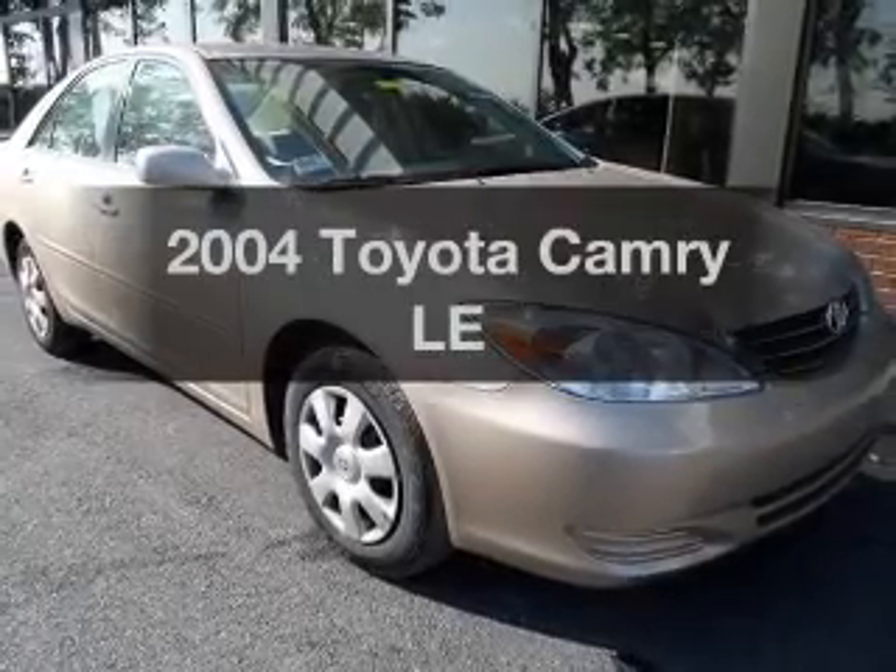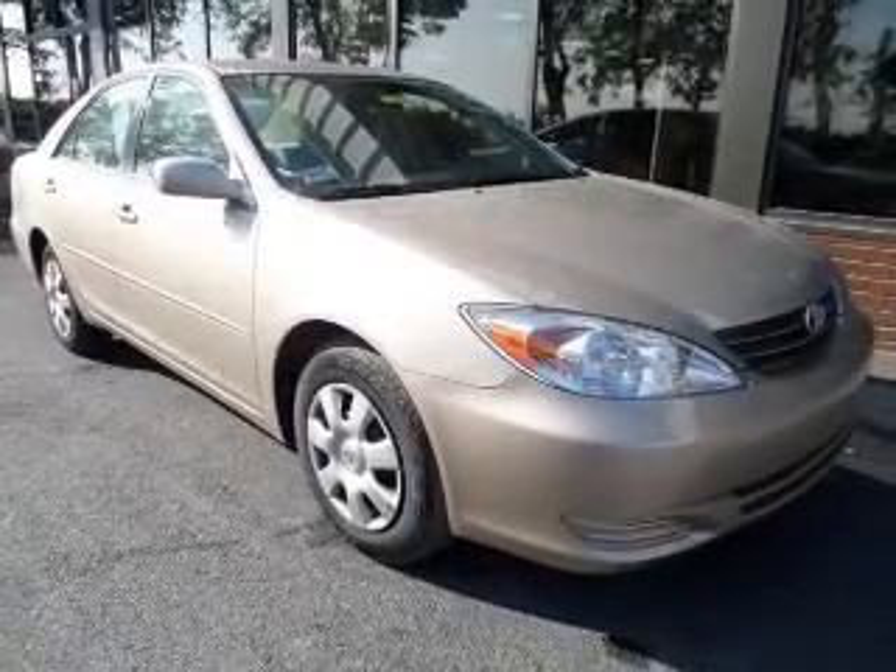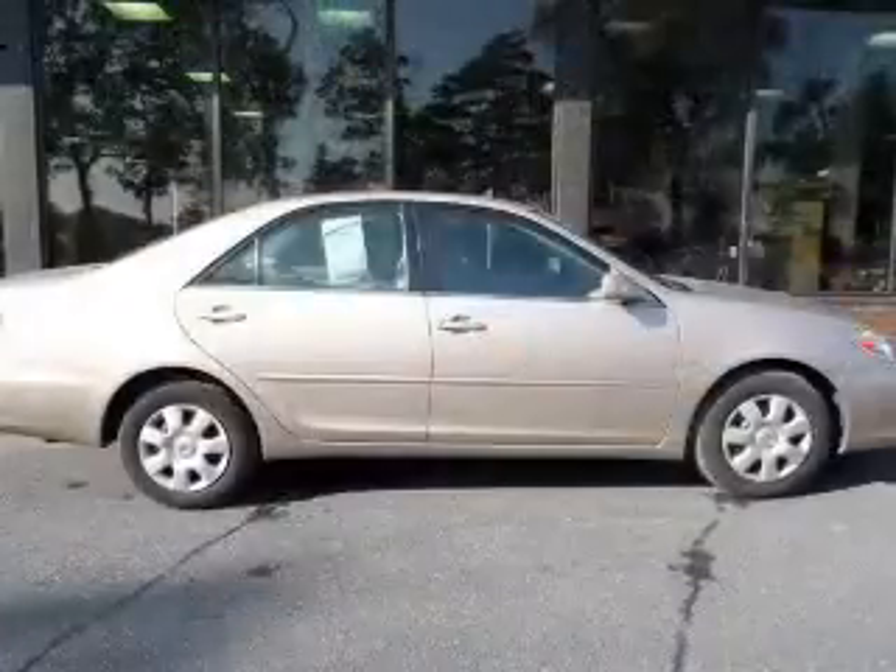Get noticed in this 2004 Toyota Camry. If you're looking for an automobile with great attributes, look no further.